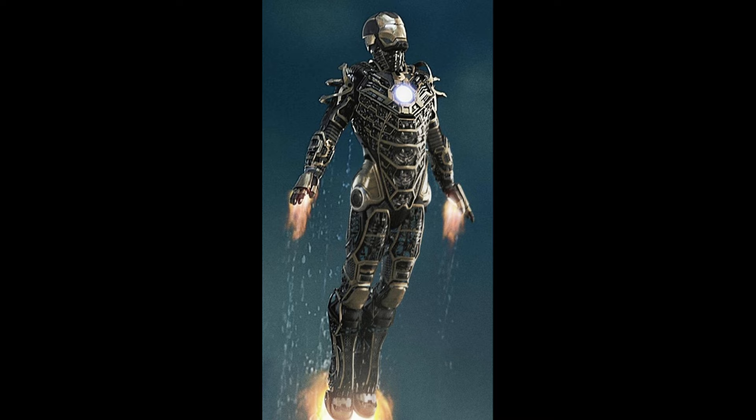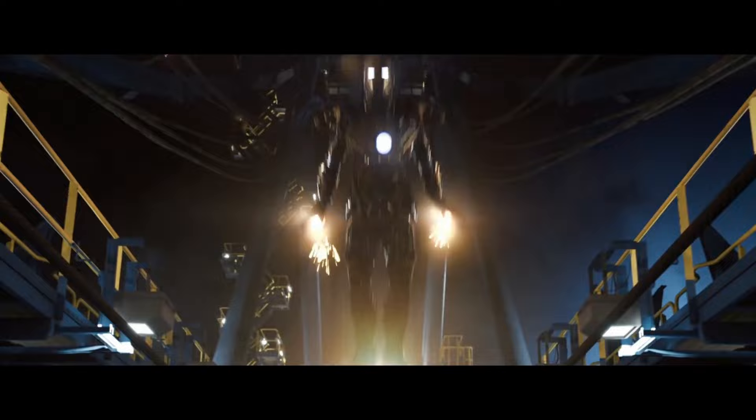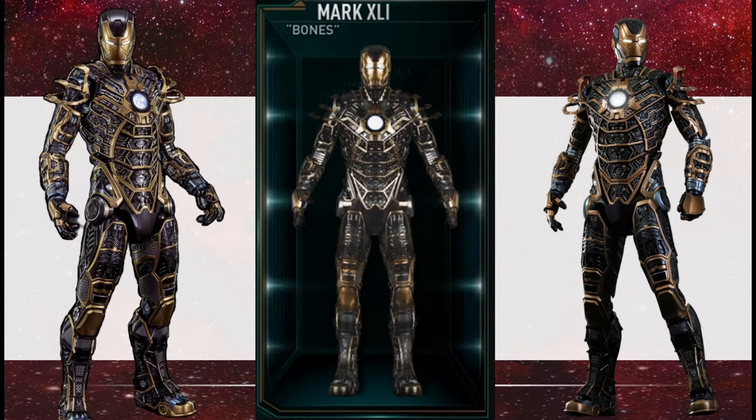For both safety and practicality, Bones was intentionally built with extra thin, flexible, and maneuverable plating, resembling an exoskeletal framework of the typical Iron Man armor, exposing the internal contents in the process — hence the suit's codename.